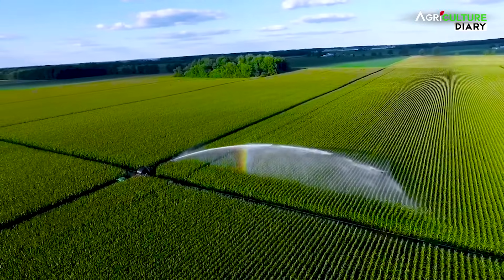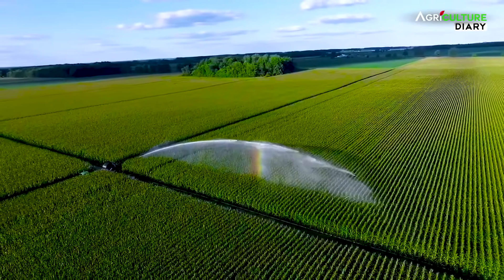First of all, this is the benefit of the rain gun. This rain gun will be able to get the rain. Basically, the rain will be able to get the rain.